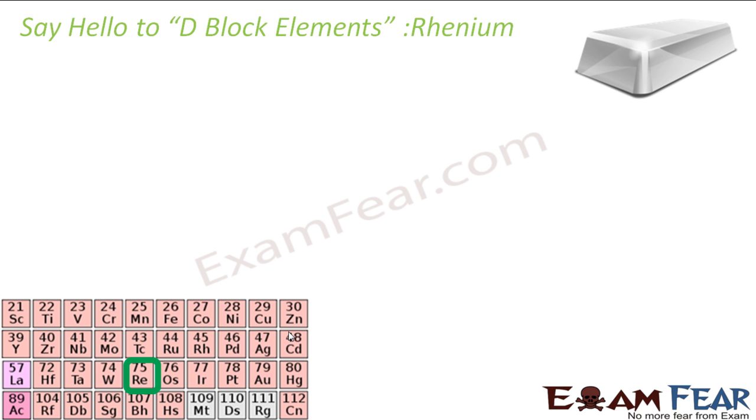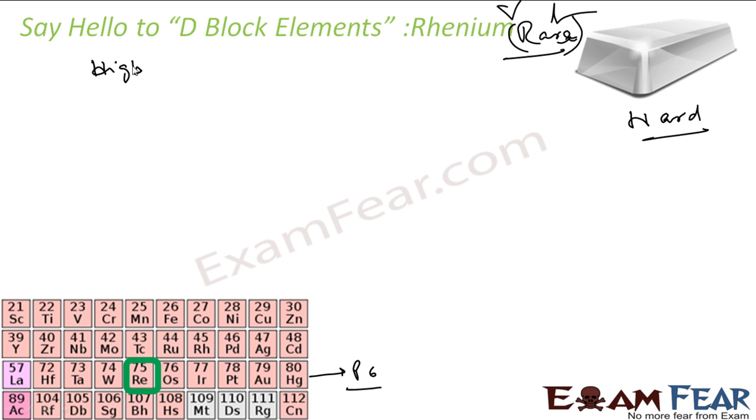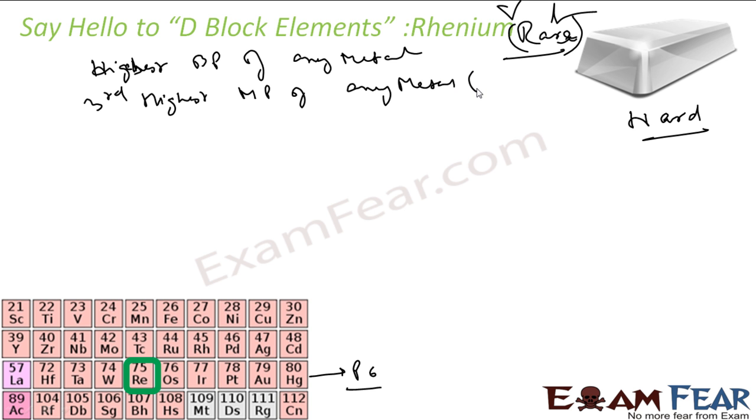The next is rhenium. This is also a silver white metal and also belongs to period 6. It is a very rare element — R for rhenium, R for rare. It is also very hard. It has almost the third highest melting point and the highest boiling point of any metal.